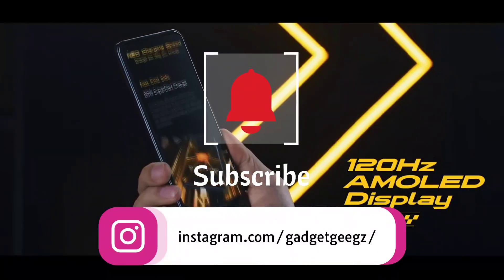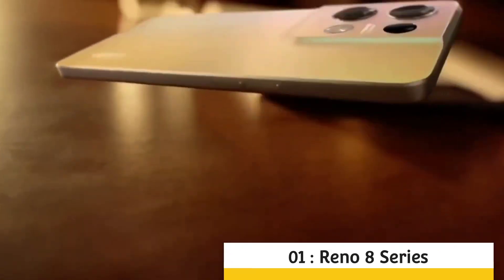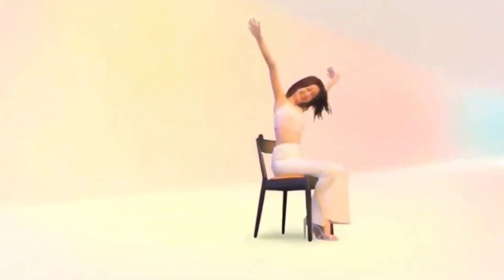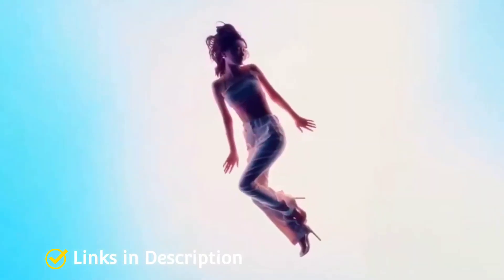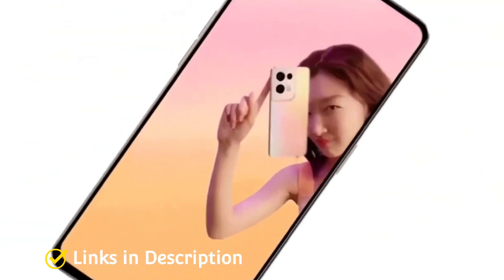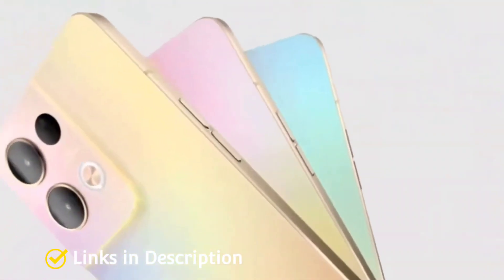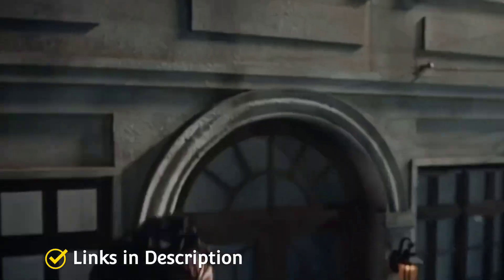OPPO Reno 8 Series: OPPO's Reno 8 series has already launched in China, and various reports confirm it will soon arrive in other countries. The series will include the OPPO Reno 8, Reno 8 Pro, and Reno 8 SE. It comes with up to 12GB of RAM and up to 256GB of internal storage, a 4500mAh battery with 80W fast charging, a 50MP triple camera setup, and a 32MP front selfie camera.